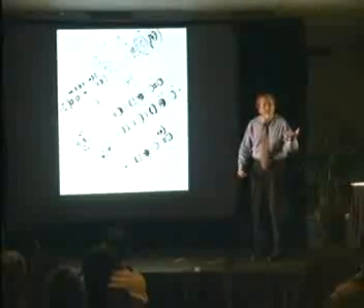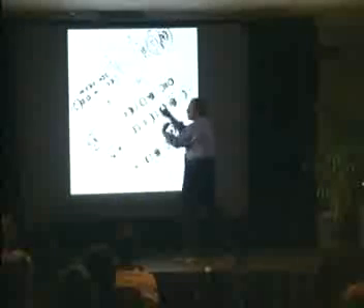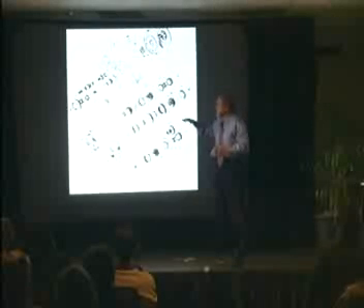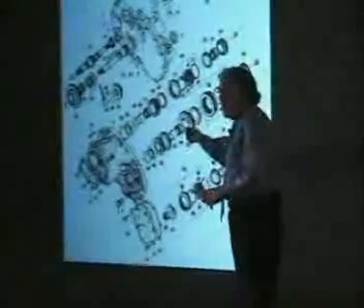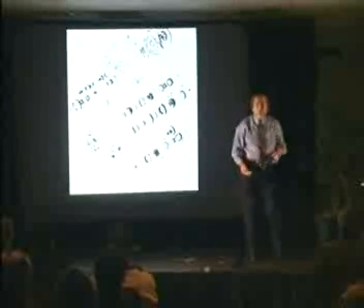Cells are very interesting — they're like machines. This is an example of a transmission out of my car, an exploded diagram. You can see all these intricate little parts that all come together and assemble to make a functional car transmission. The cell is analogous to this because the cell is actually a machine made out of parts, but the parts are proteins, not metal parts and gears.